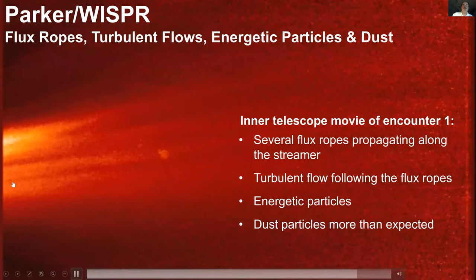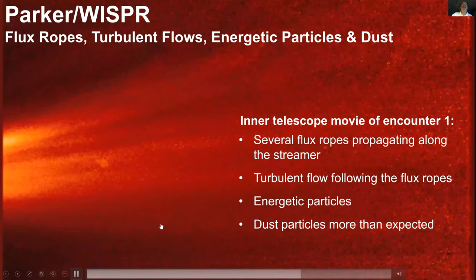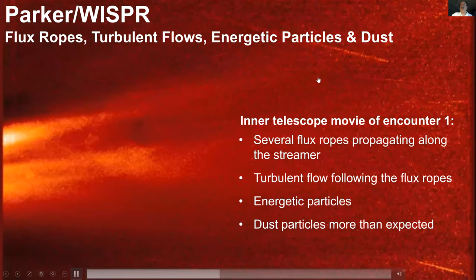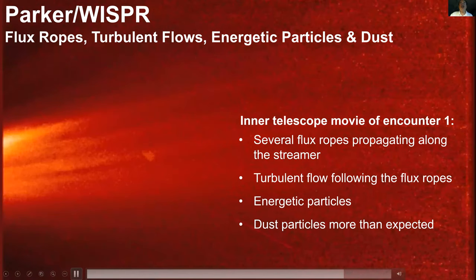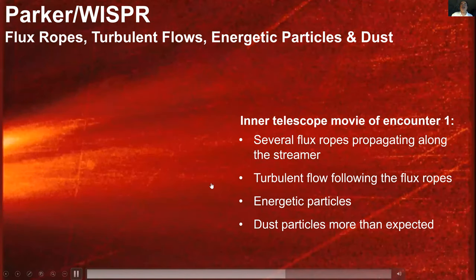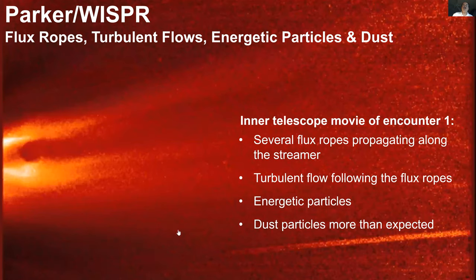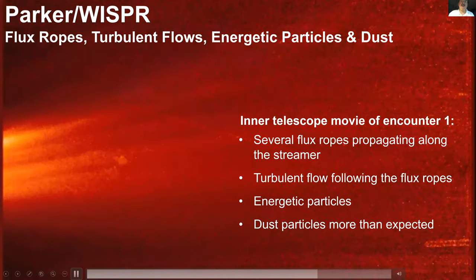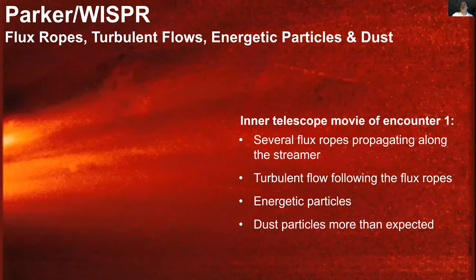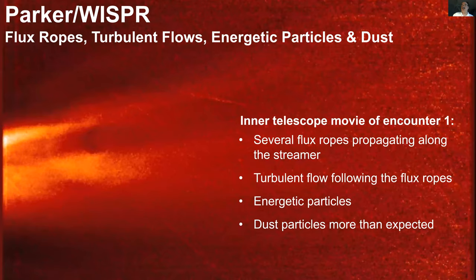The sun is obviously to the left and the solar wind is streaming away. We saw a coronal mass ejection — this cavity-like structure, a big blowout from the sun. What was very new for us is the lots of turbulence behind it that we didn't expect. We also see lots of streaks — at first we thought these were energetic particle hits on the CCD, but these actually persist for a long time. Our current understanding is that most of these are actually dust particles going right by us.